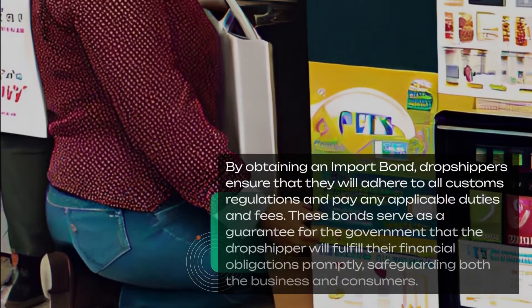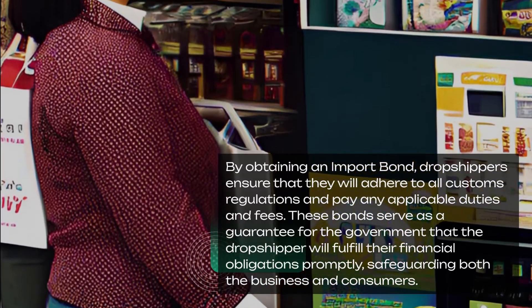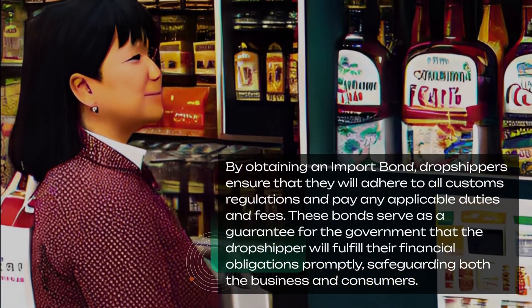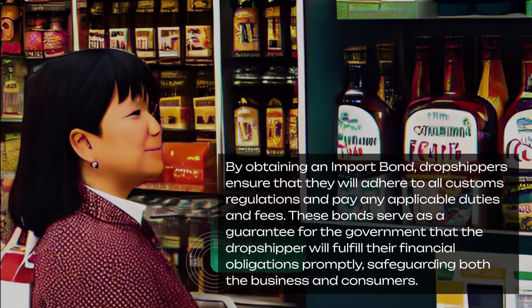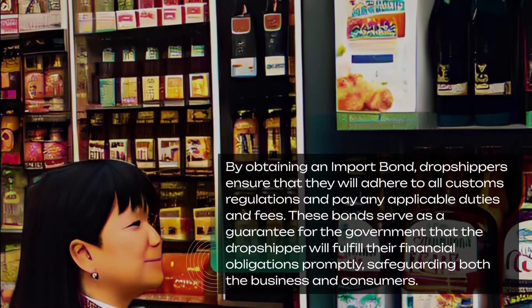By obtaining an import bond, dropshippers ensure that they will adhere to all customs regulations and pay any applicable duties and fees. These bonds serve as a guarantee for the government that the dropshipper will fulfill their financial obligations promptly, safeguarding both the business and consumers.